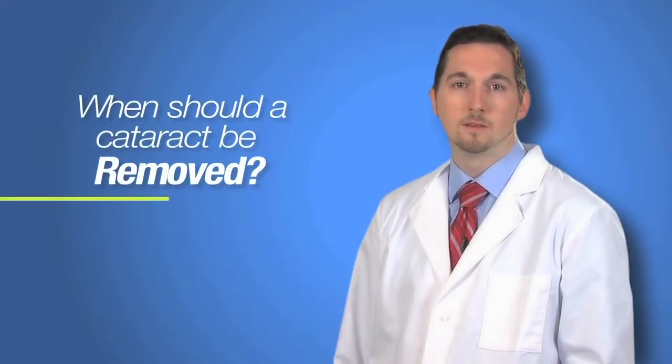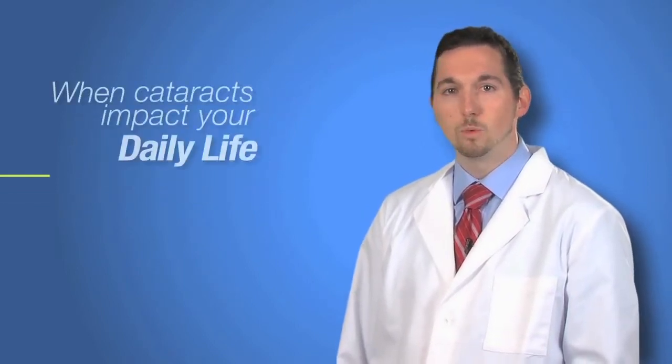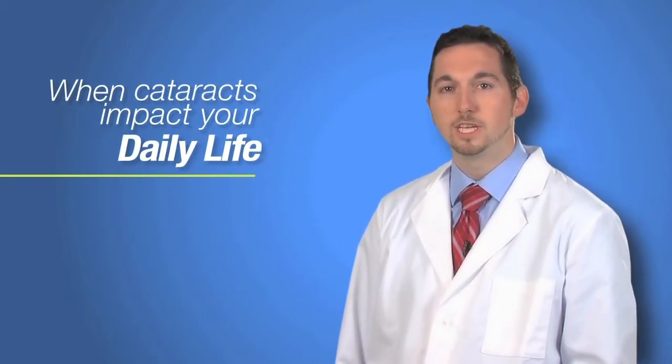People often ask me, how do I know if my cataract is ready to be removed? The answer will vary from patient to patient, but when we as doctors have trouble improving your vision with glasses or contacts, and you feel that your vision is significantly affecting your daily life, then you are approaching that time. Of course, we will be looking for other reasons within your eyes, besides cataracts, that could be contributing to your decreased vision. Ultimately, there may be some things that will limit your ability to achieve perfect vision, but I will be happy to explain those to you and the steps we can take to help treat them.